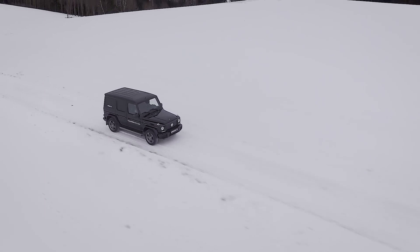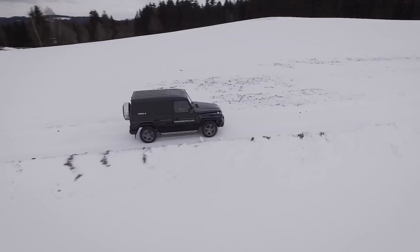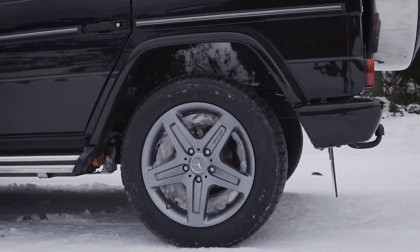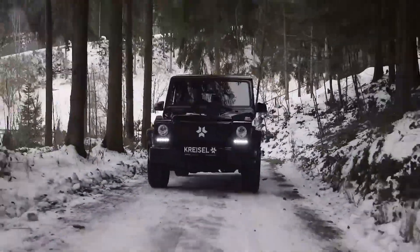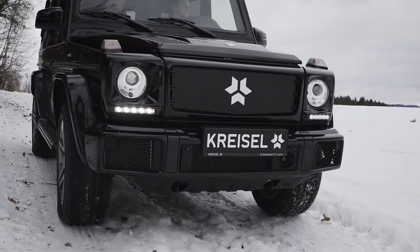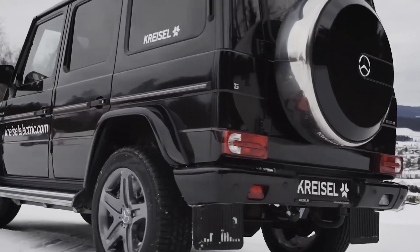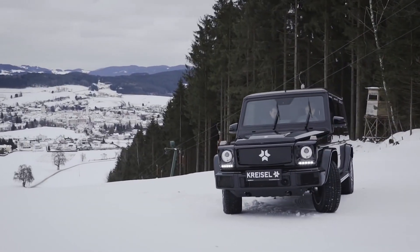This version of the G-Wagon accelerates from 0 to 60 miles per hour in 5.6 seconds — three seconds faster than before — because without the gas engine, it's about half a ton lighter. The battery itself has regenerative capacities, meaning it recharges when the car is going downhill or stopped at an intersection. Although it's not on the market for purchase, the innovations Kreisel is showing here will outfit future models and hopefully provide more options in the future.